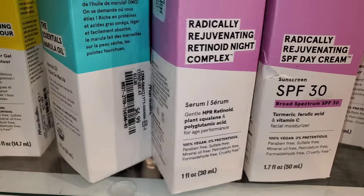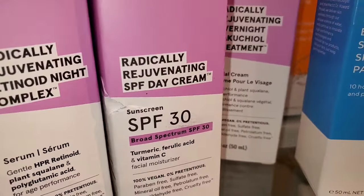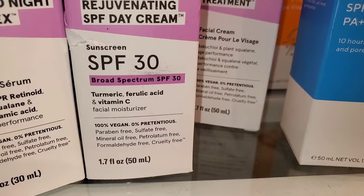They had this Acure Brightening Gel Contour for $7.99, also the Essentials Marula Oil for $6.99, the Radically Regenerating Retinol Night Complex for $7.99, and SPF 30 also new there from this brand for $8.99.